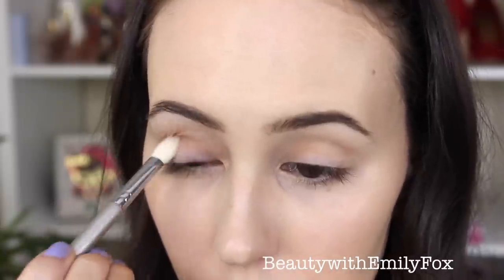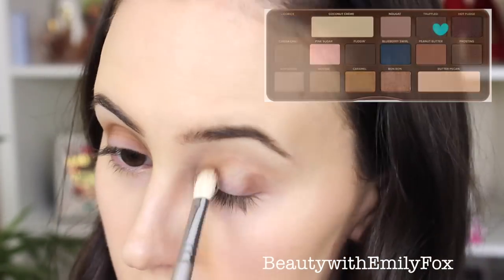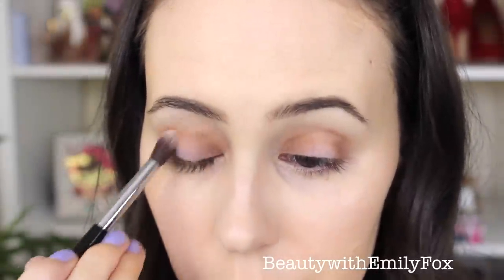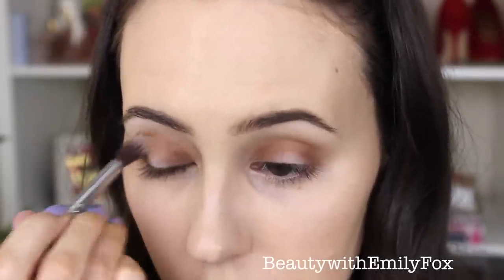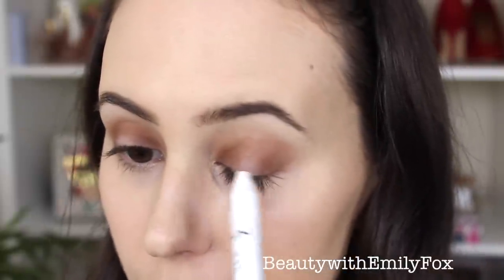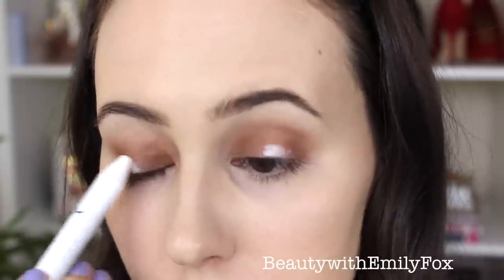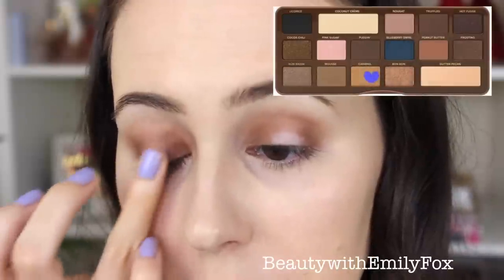Using a smaller, more precise brush — the Sigma E25 — I'm applying the color Truffle in my crease and on both sides of my lids, blending it out with the E40. I reapply some more Truffle and re-blend, taking my time to build up the color. To make the other color pop, I apply a little NYX Milk Jumbo Pencil where I'll place the gold shade so it really stands out, then apply Caramel right where I applied the Milk.